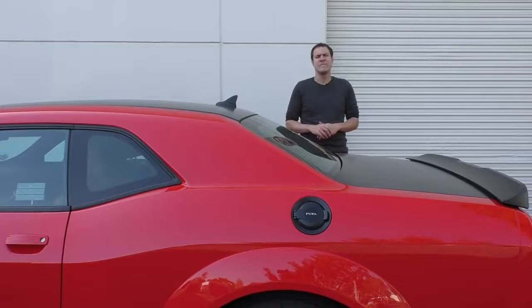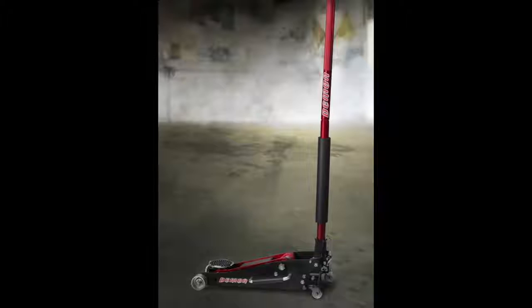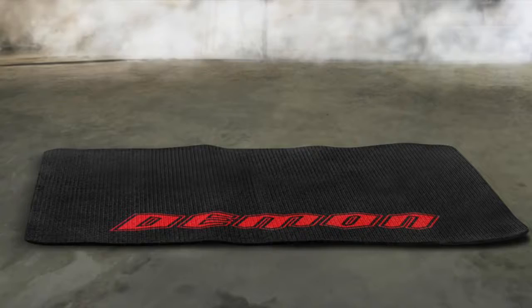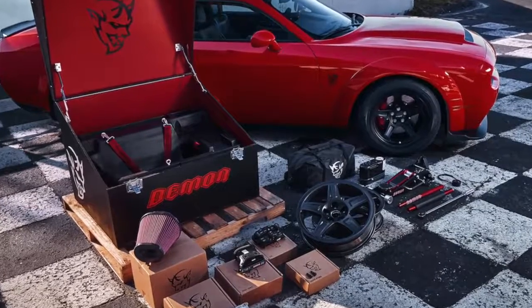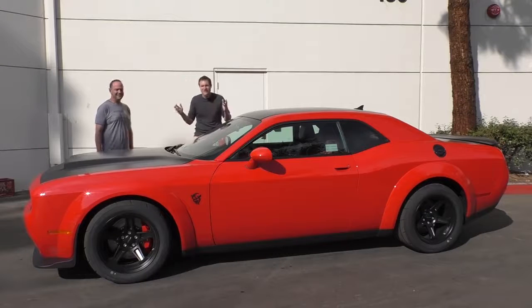I'm going to start with the Demon crate — that's right, the Demon crate, which is a crate that comes with your Demon. It's loaded with stuff: a Demon branded hydraulic floor jack, a Demon branded impact wrench, a Demon branded tire pressure gauge, a tool bag, a fender mat, and the whole thing is massive. It comes on a pallet that's shipped to you after you take delivery of your Demon. Hopefully, you have room in your garage. Now that you've seen the quirks and features, we move on to maybe the craziest quirk — the owner. What kind of person buys a Demon?